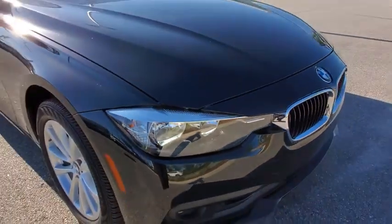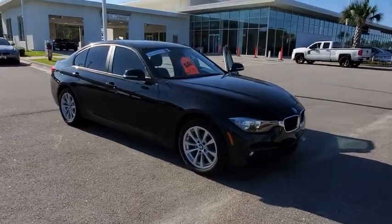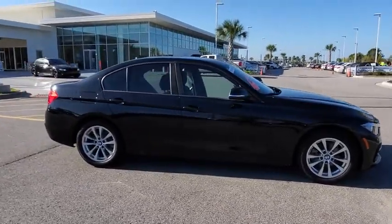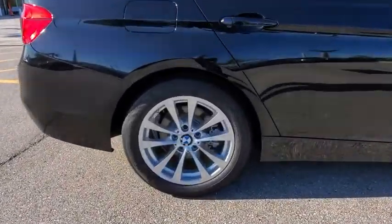Looking for the right vehicle? Check out the 2016 BMW 3 Series. Proof that all good things come in threes, the BMW 3 Series has a well-deserved reputation for packing outstanding driving dynamics and excellent quality.